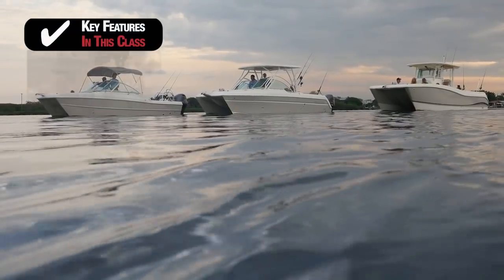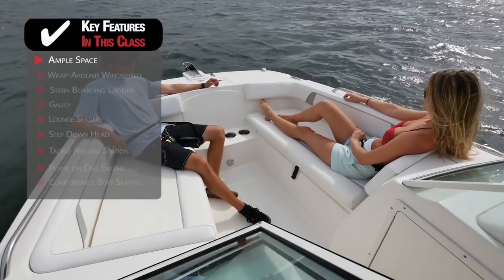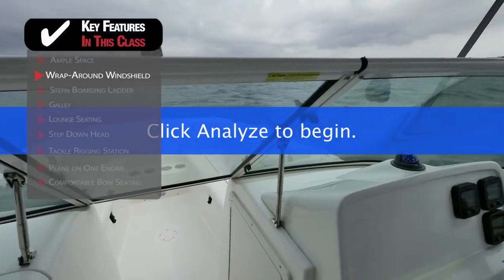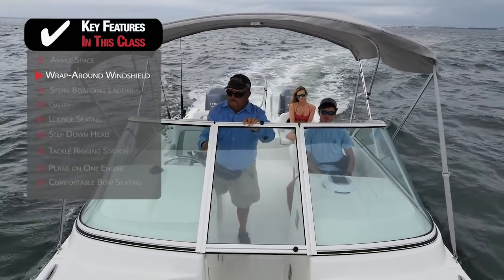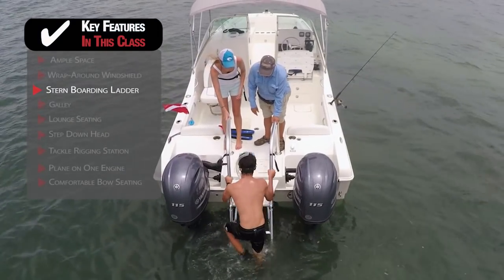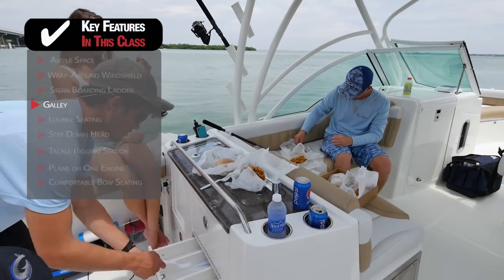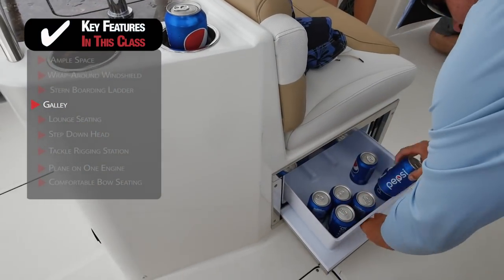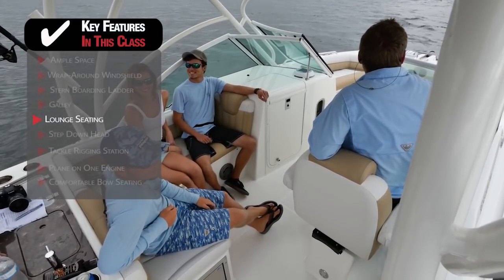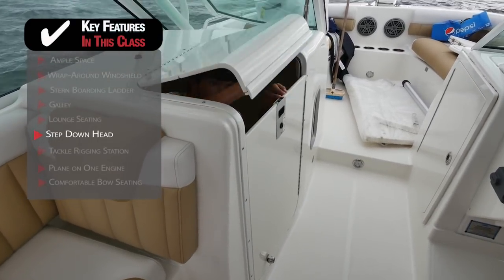Some key features to look for in this class of boats: most catamarans have ample space for all of your gear and crew due to the fact that the beam is carried all the way forward. The wraparound windshield on a dual console layout offers you and your passengers plenty of protection from wind and rain while underway. With the outboard engines mounted far apart on each sponson, it gives a catamaran enough room in between the motors for a large stern-boarding ladder. If you want to use your boat for entertaining, choose one with a galley that includes a sink and slide-out fridge. Lounge seating next to the helm keeps crew comfortable and in communication with the captain. Another feature the family is sure to enjoy is a side console with enough room for a step-down head.